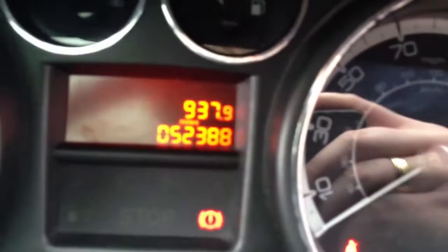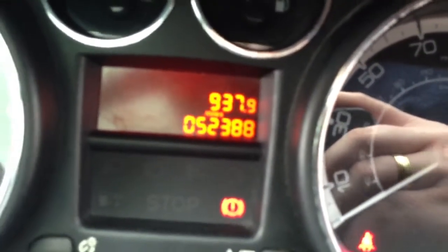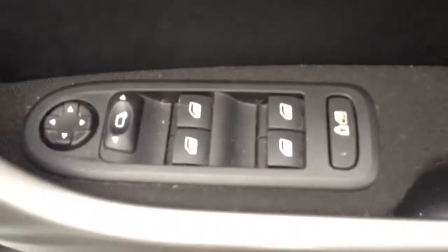The car has now covered 52,388 miles. There are electric windows all round and electric door mirrors.